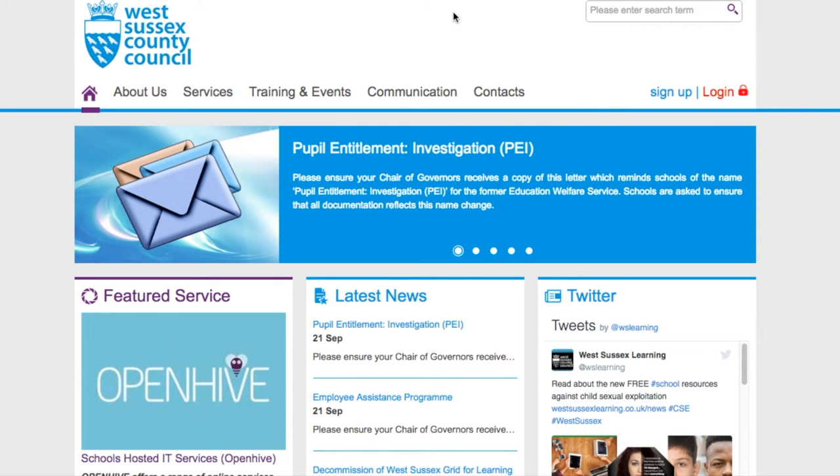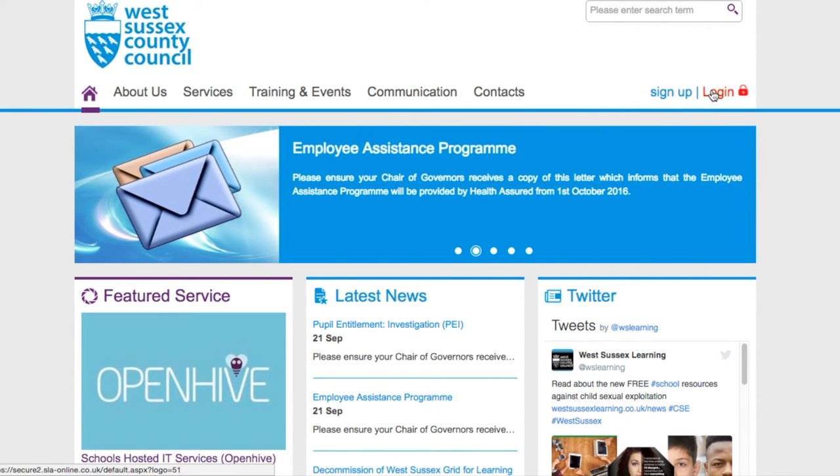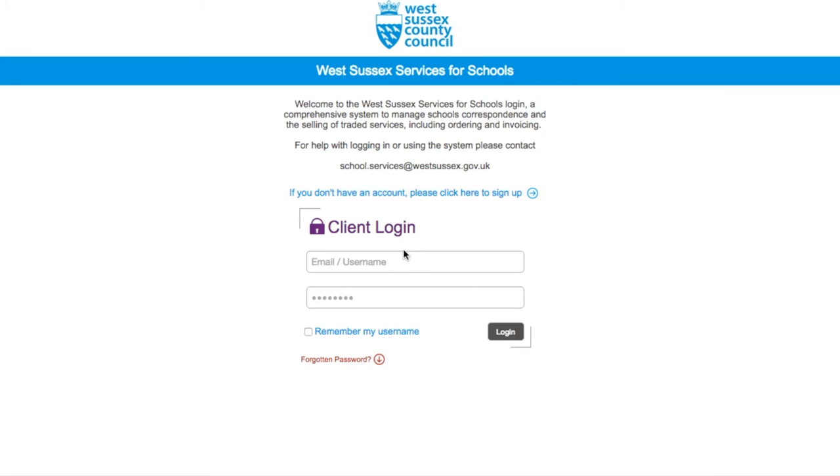In order to access specific details regarding services your school has procured to date, you will need to log in and view via your school's dedicated home page. This is done by clicking on the login option at the top right of the page. The first time you log in, you will be required to change the password you have been given — this will need to contain a mix of letters and numbers. Once done, you will be required to read and accept the terms and conditions relating to the acceptable use policy of the site. To accept these terms, enter your full name in the relevant field and click I accept.